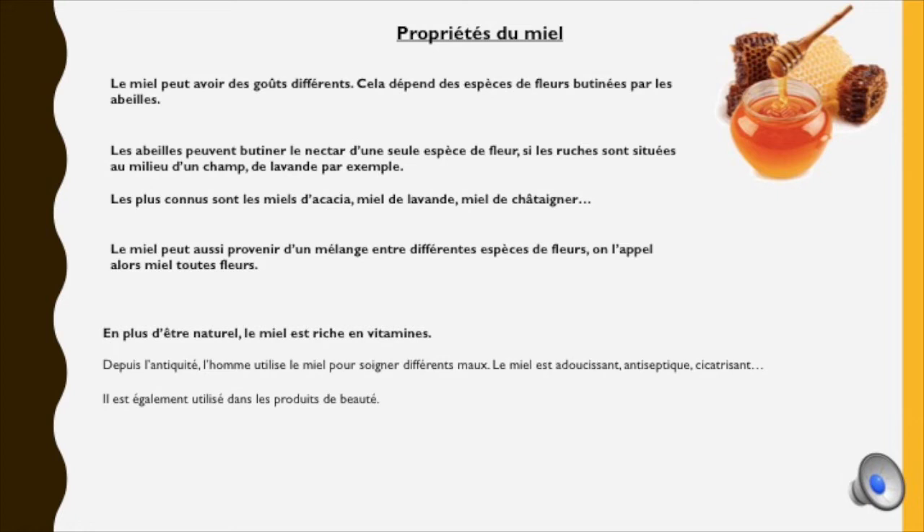Le miel peut avoir des goûts différents selon les espèces de fleurs butinées par les abeilles. Les plus connus sont le miel d'acacia, le miel de lavande, le miel de châtaignier. Le miel peut aussi provenir d'un mélange de différentes espèces de fleurs, on l'appelle alors le miel de toutes fleurs. En plus d'être naturel, le miel est riche en vitamines et depuis l'Antiquité l'homme l'utilise pour soigner différents maux. Le miel est un adoucissant, un antiseptique, un cicatrisant. Il est utilisé dans les produits de beauté et en médecine, comme le miel de thym pour cicatriser les plaies.